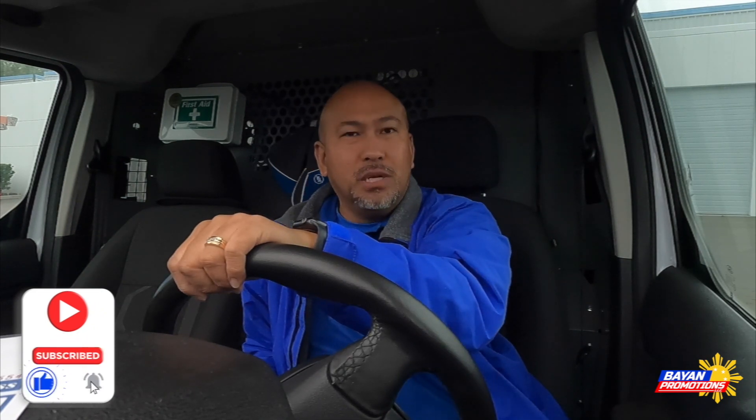Hey guys, good morning! Welcome back to the vlog, and thank you so much for tuning in today. As you can see, I'm getting ready to go to work here in San Jose, California. Today's vlog is more about a day in the life of a technician — it's a daily vlog, a daily life of a technician, so I'll be taking you day to day.